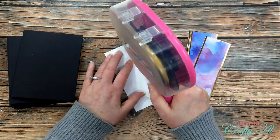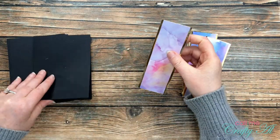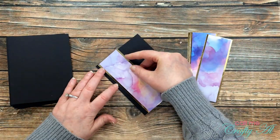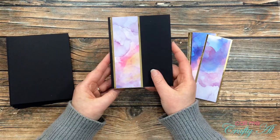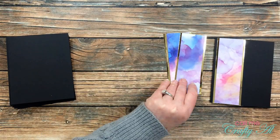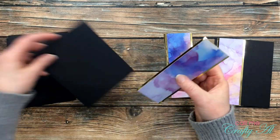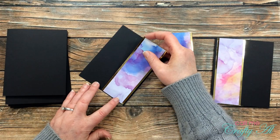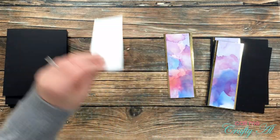Once all the pieces were cut I could start putting the cards together. I began by matting each patterned paper piece with the gold cardstock, which gives a nice border on the left and right — I just love that shine! After those were all matted, I added adhesive to the back of the patterned paper strip and placed it on the card front, pretty far to the left, leaving about an eighth of an inch between the edge and where that gold piece started. I did this to all eight cards before moving on to stamping.